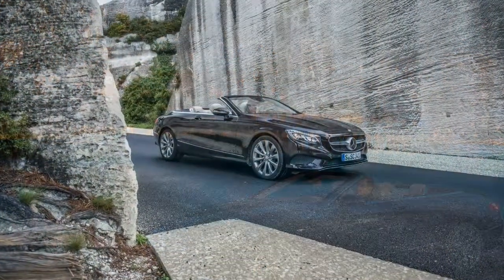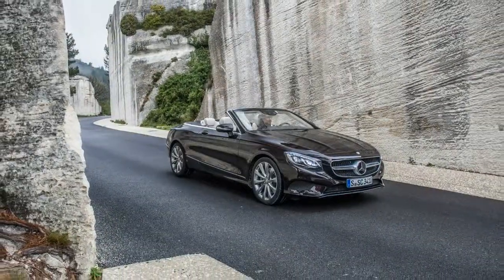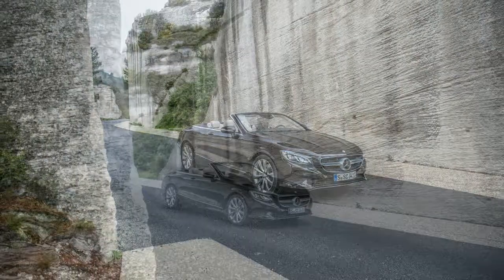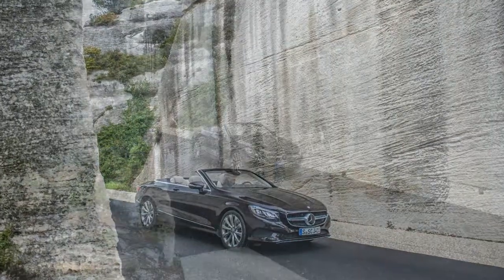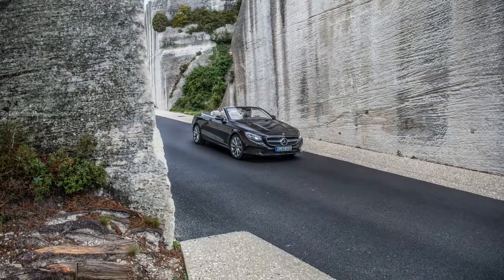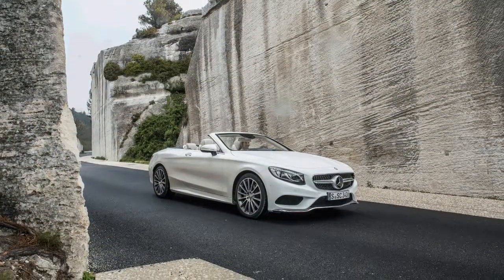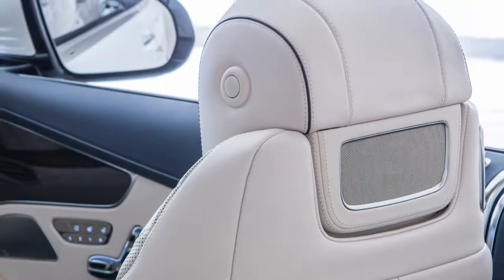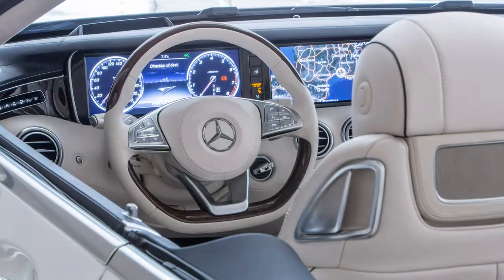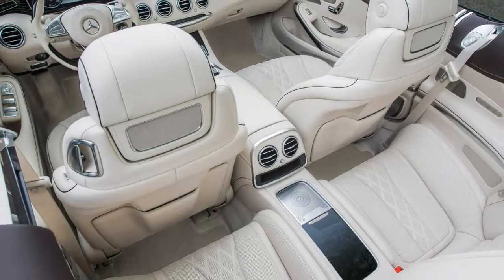That said, its aluminum-intensive architecture is quantifiably stiffer, safer, and lighter, and in terms of infotainment and assistance systems, there is simply no other soft-top quite like it. Although the standard specification is generous, one can still spend thousands on color and trim alone. And if you're looking for even more power and panache, there's the 577-horsepower Mercedes-AMG S63 4MATIC or the monstrous S65 model powered by AMG's 621-horsepower, 6.0-liter V12 — a car that puts you squarely in Bentley GTC territory.